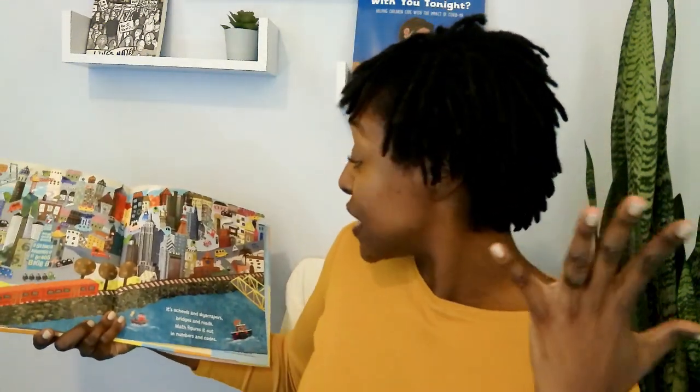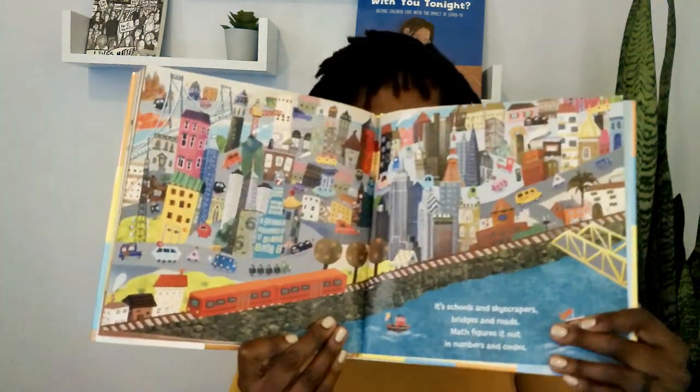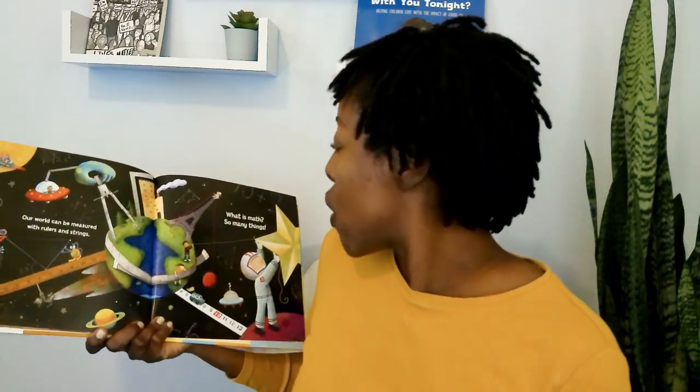It's schools. It's skyscrapers, bridges, and roads. Math figures it out in numbers and codes. If you like to be an architect, you will definitely be doing lots of math — buildings, skyscrapers. Our world can be measured with rulers and strings. What is math? So many things.